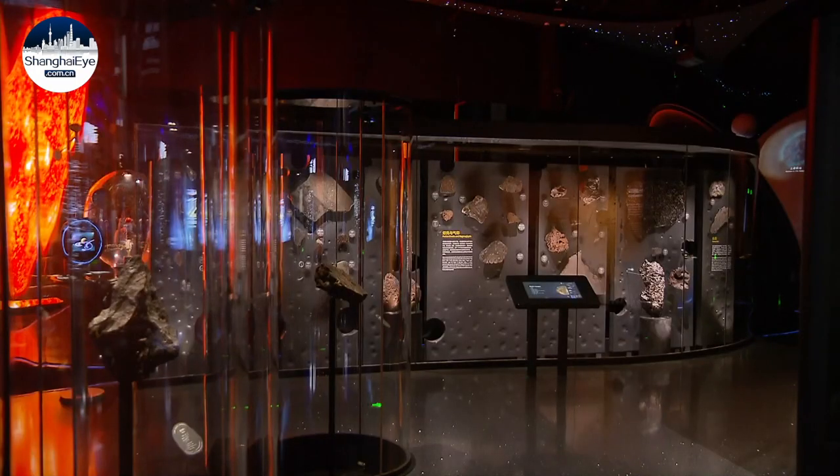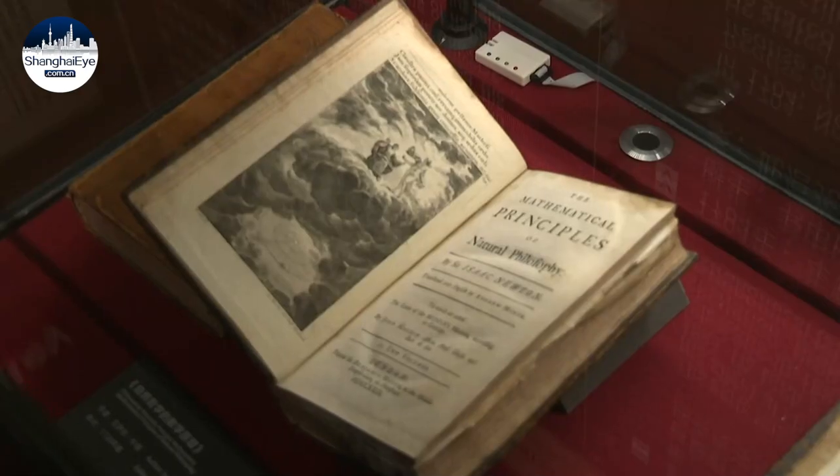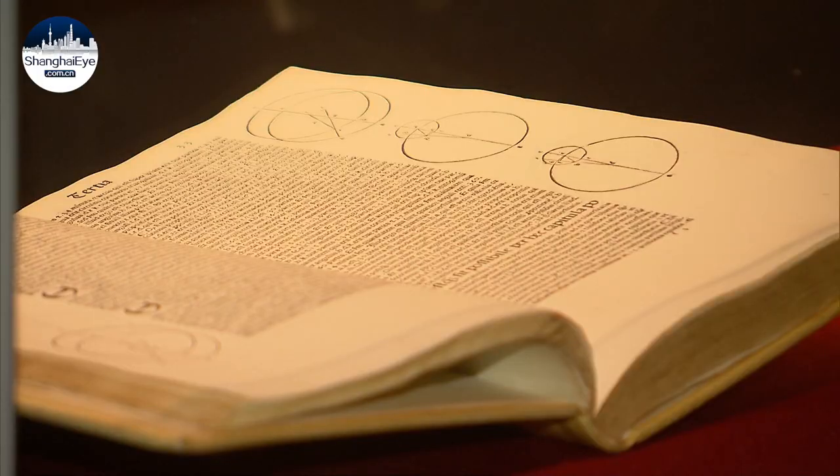Also discover 70 meteorite samples, as well as a 1729 copy of Sir Isaac Newton's The Mathematical Principles of Natural Philosophy.